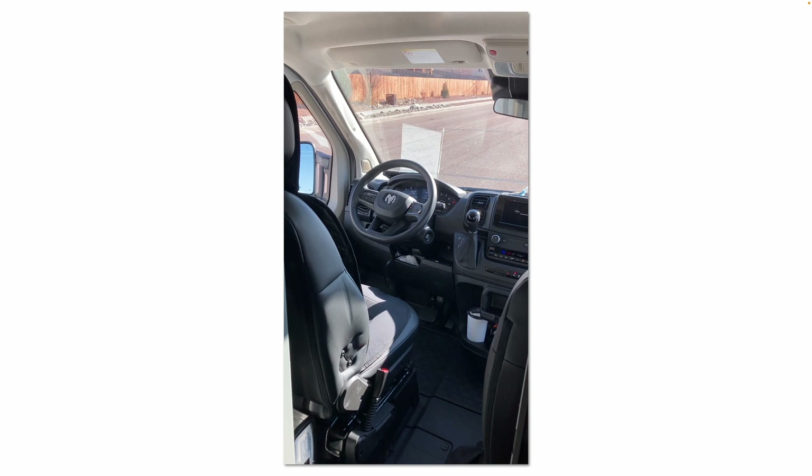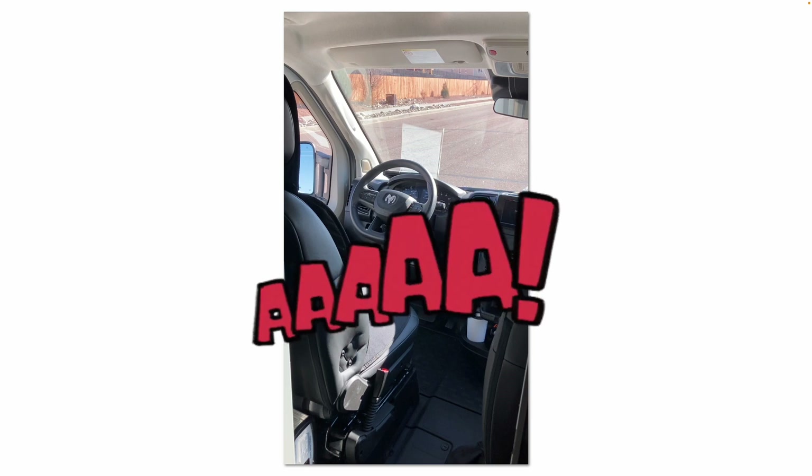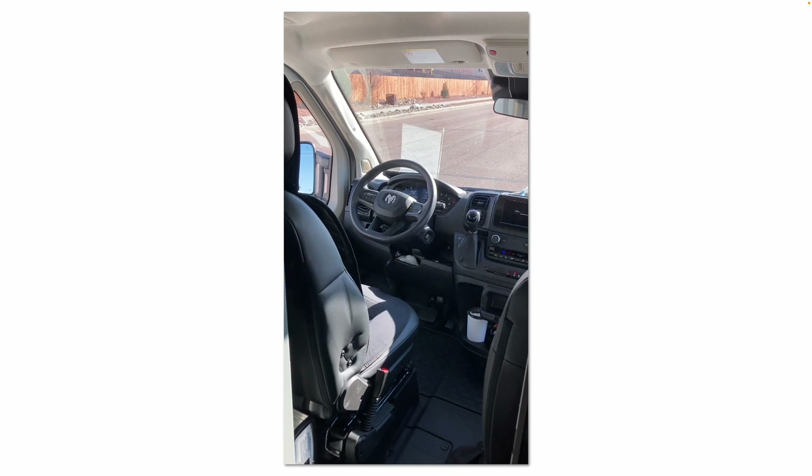One other thing — I completely removed the armrest on the driver's seat. I never use it and found it just gets in the way when you're trying to get out. There are two large screws; you just unscrew them. Anyway, I hope this little video helps. Please like, share, and subscribe, and leave me a comment for future video topics you'd like me to cover. Thanks for watching!